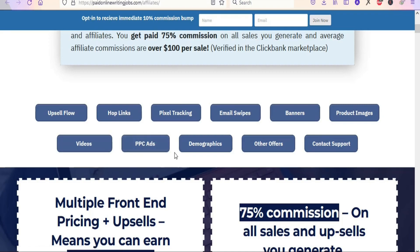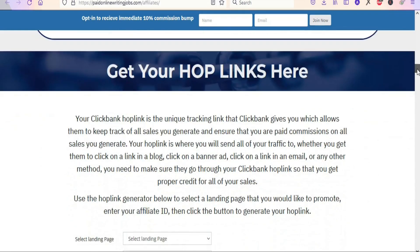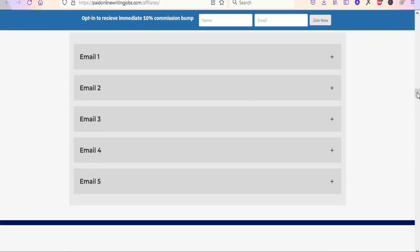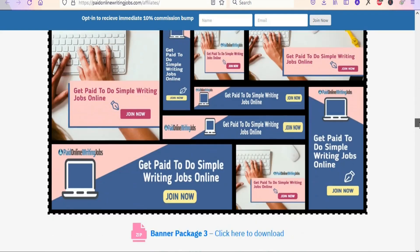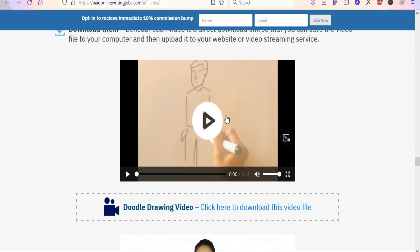Click on the affiliate page to get resources you will use to promote it through Google Ads. On the affiliate support page you can see resources including videos, PPC ads — pay-per-click ads — and if you are going to run ads on Google or Facebook, they have suggested keywords, demographics, and information about people who have purchased this product. They also have email swipes, banners, product images, and other offers you can promote. These videos are made by experienced marketers, so when you use them to promote the product you are going to be getting sales.